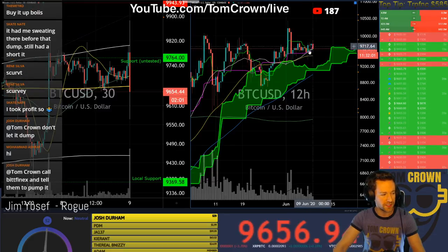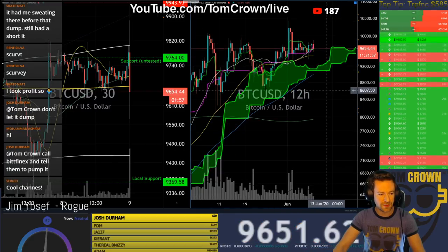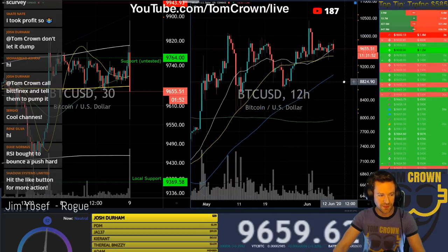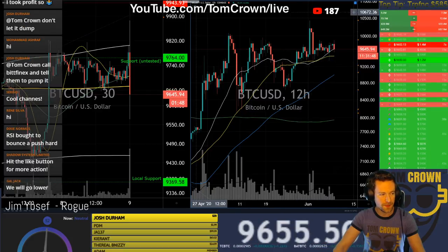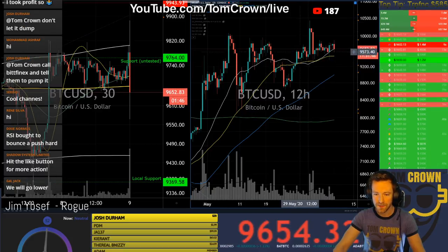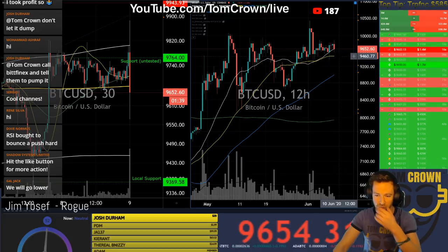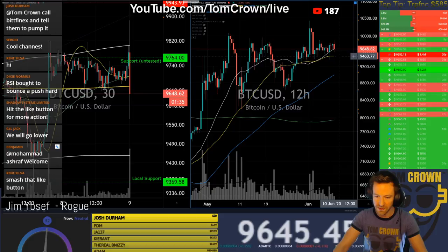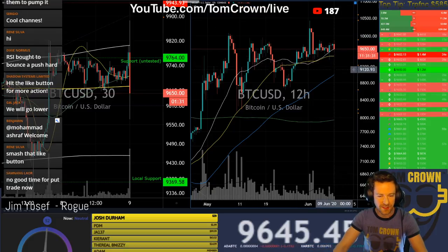A cross above the cloud would be pretty sweet. Let's throw away the Ichi for a minute — it's a little too visually confusing. On the 12-hour, 200 is pointed up, 100 is pointed up. It seems like on every time frame the 50 is the one that is not agreeing, casting doubt. That is interesting.